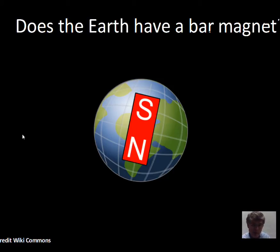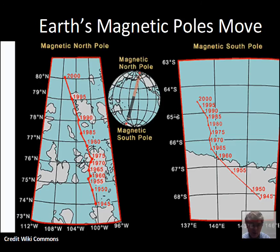If the Earth doesn't have a permanent magnet, how do we create this magnetic field? Magnetism is related to electricity, and the current thinking is that there is an electrical current in the core of the Earth that creates an effective magnetic field like a bar magnet. There's evidence that the magnetic field changes — it's been decreasing in strength for quite a while — and our magnetic poles have been wandering, so these electrical currents are not constant but vary.